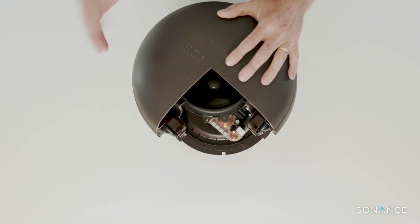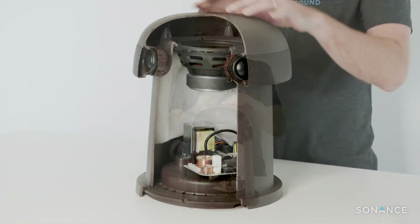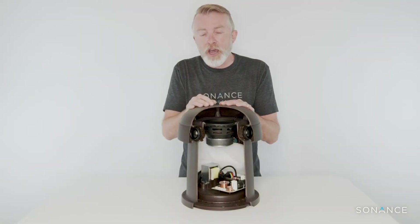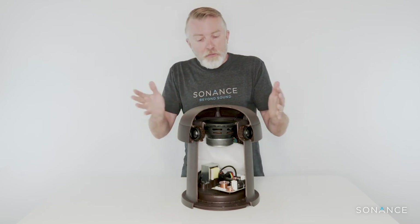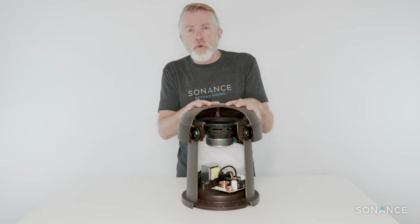It's IP66 rated so you can obviously use it outdoors. It utilizes Sonance's laminated core transformer used in the rest of the Professional Series range, giving you full frequency response in either 70 volt or 100 volt domain, or you can use it on an 8 ohm tap if you want to. The transformer is an 80 watt maximum tap setting, so plenty of output. The product — I know you can say it's brown. Everybody else makes them green, but it's a very conscious decision.